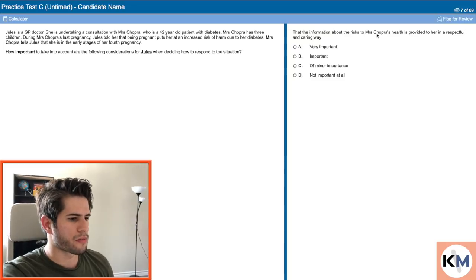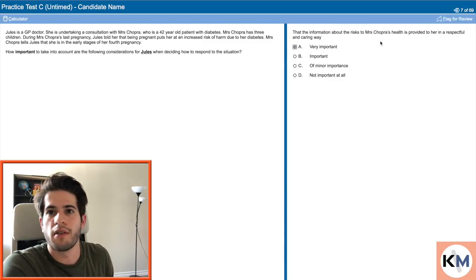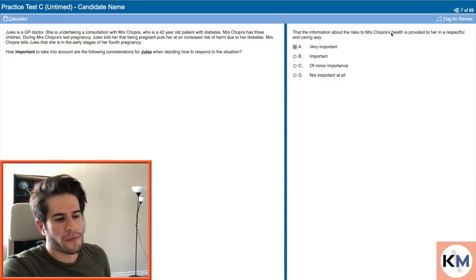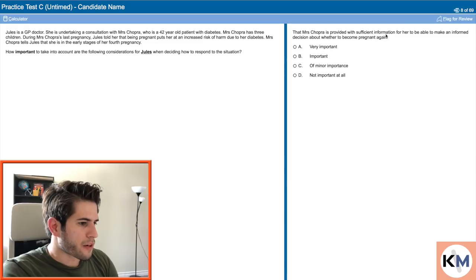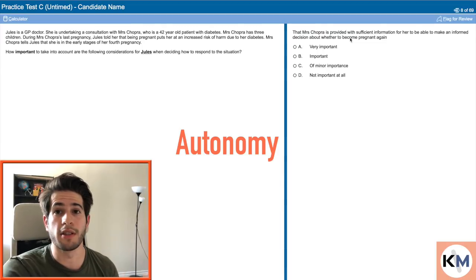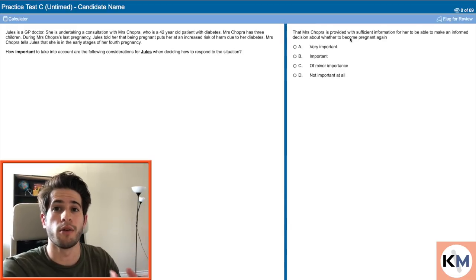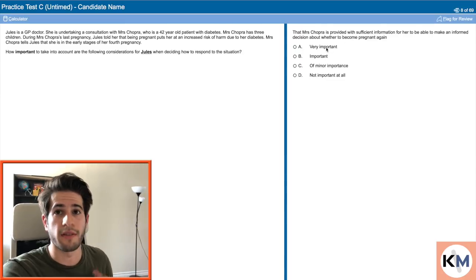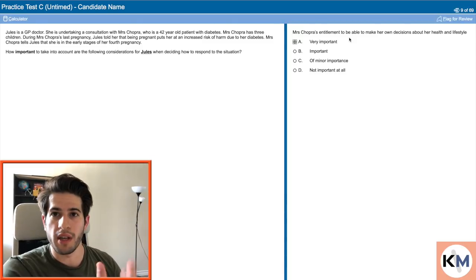How important is it that information about the risks to Ms. Chopra's health is provided to her in a respectful and caring way? Again, very important. If you're ever giving information to a patient about risks to their health, you always want to do this in a respectful and caring way. And: that Ms. Chopra is provided with sufficient information to make an informed decision about whether to become pregnant again — going back to one of the four pillars of medicine, autonomy. The patient should always have the ability to make their own informed decision. This is 100% very important. Ms. Chopra's entitlement to make her own decisions about her health and lifestyle is essentially another question about autonomy — very important.